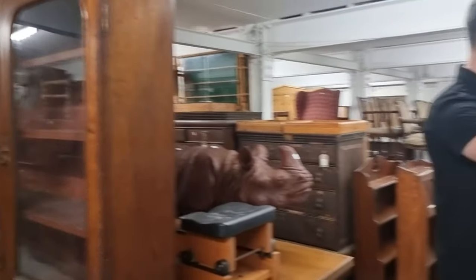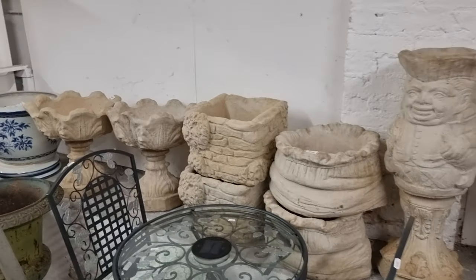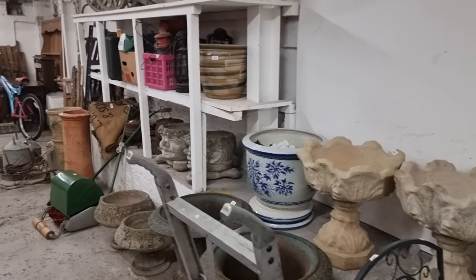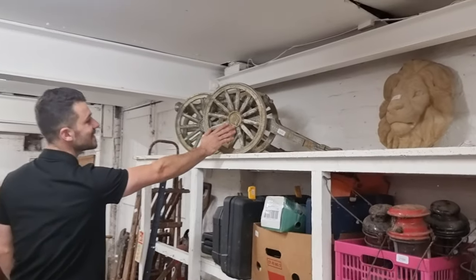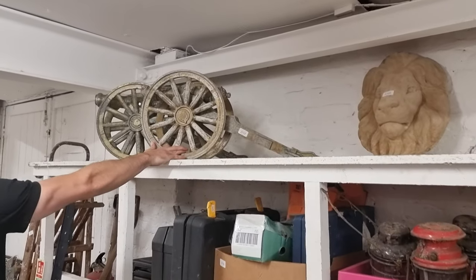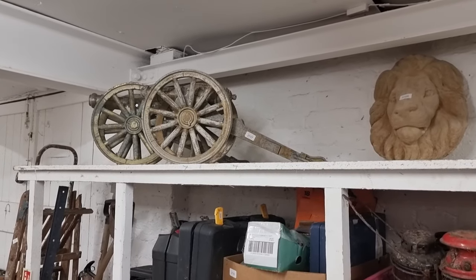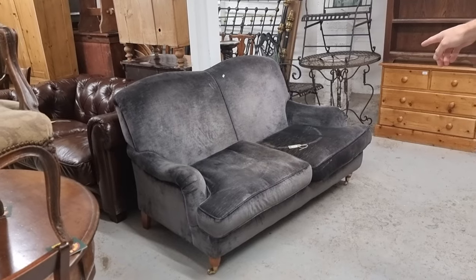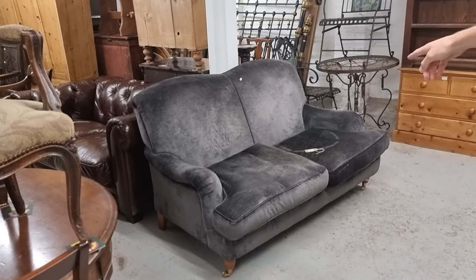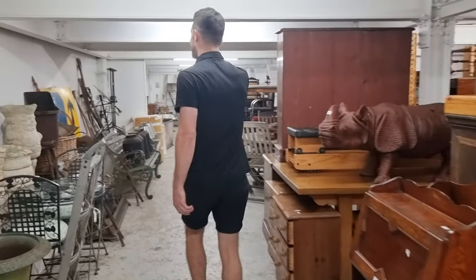We've still got plenty of garden ornaments — you get real good value for money there. You can get groups of them for between 30 and 50 pounds. There's a nice pair of garden cannons, lot 2717 — estimate probably a hundred to 150 for the pair. And a nice Howard-style two-seater settee that looks comfy as well; you'd probably sink right into the back of that one.